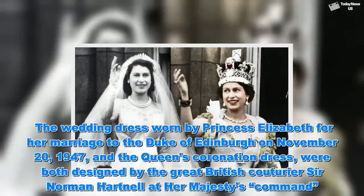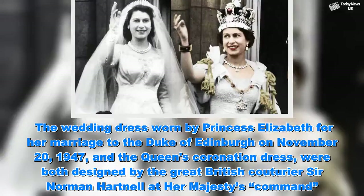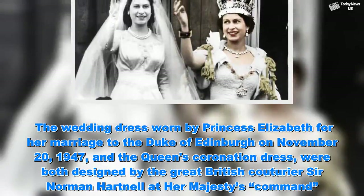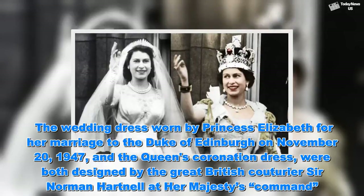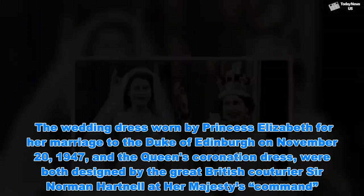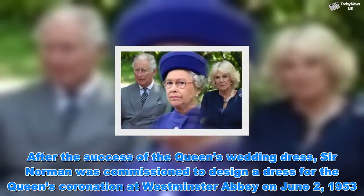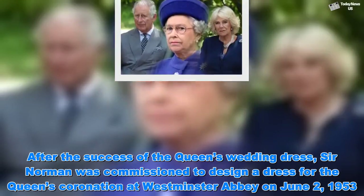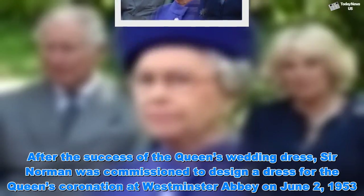The wedding dress worn by Princess Elizabeth for her marriage to the Duke of Edinburgh on November 20, 1947, and the Queen's coronation dress, were both designed by the great British couturier Sir Norman Hartnell at Her Majesty's command. Sir Norman was commissioned to design a dress for the Queen's coronation at Westminster Abbey on June 2, 1953.